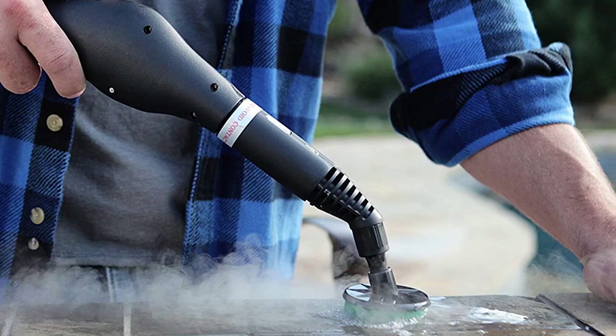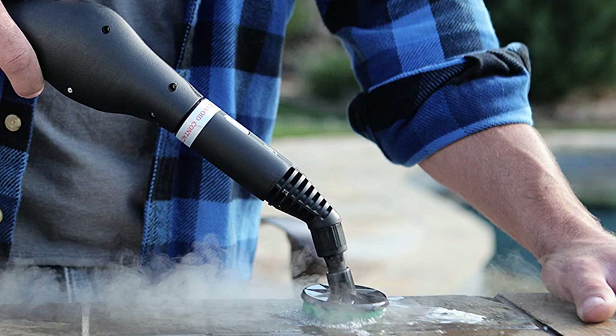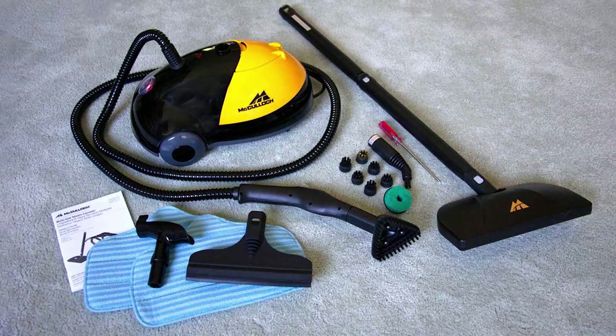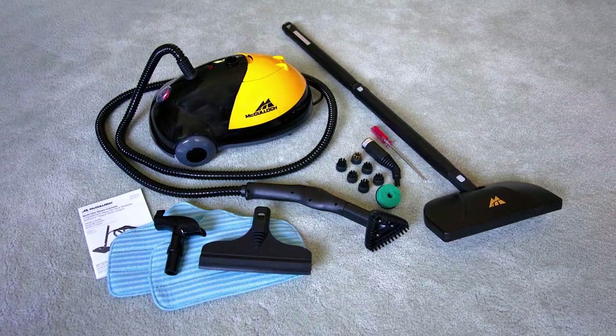The body is compact enough to simply roll it wherever required, and the extra-long hose should do the trick. Among the best aspects of this package is the wide variety of useful attachments: a carry handle, steam mop attachment, jet nozzle, two extensions, two microfiber pads, five nylon brushes, corner and brass brush, scrubbing pad, squeegee, filling funnel, and a measuring cup.